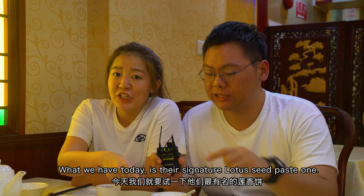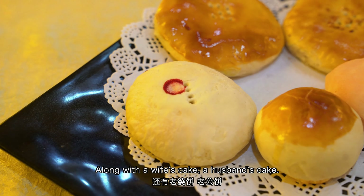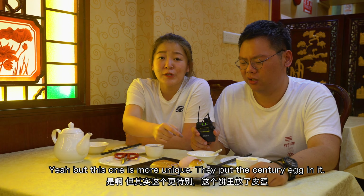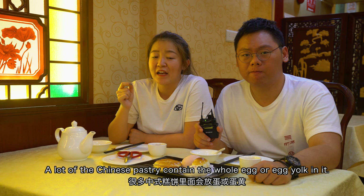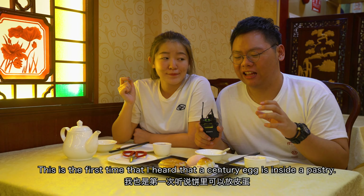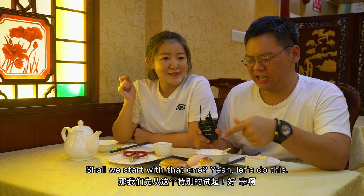What we have today is their signature lotus seed paste pastry, along with a wife's cake and a husband's cake. We also have some durian ones. Durian ones? Yeah, but this one is more unique — they put a century egg in it. A lot of Chinese pastry actually contains a whole egg or egg yolk in it, but a century egg one I've never tried before. This is the first time I heard that a century egg is inside a pastry. Shall we start with that one? Yeah, let's do this.